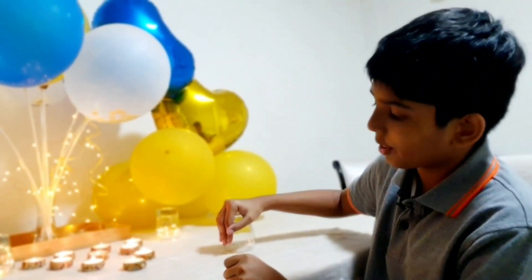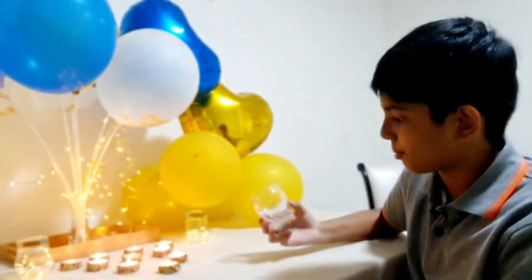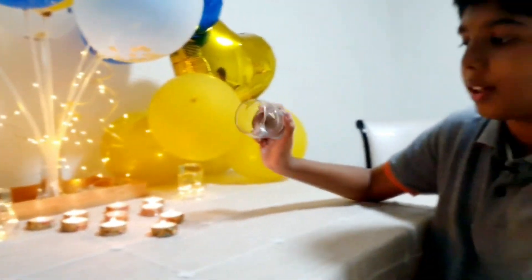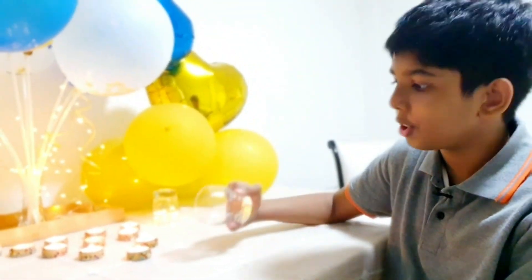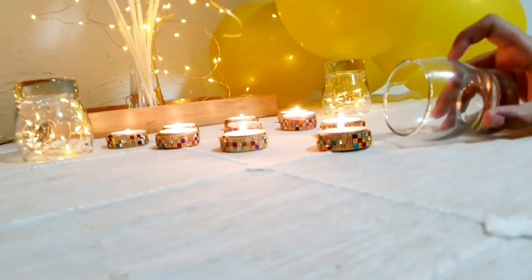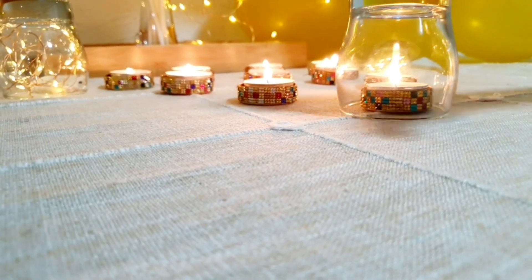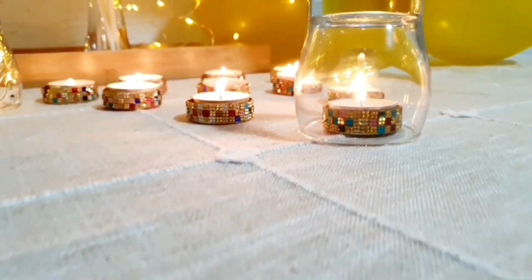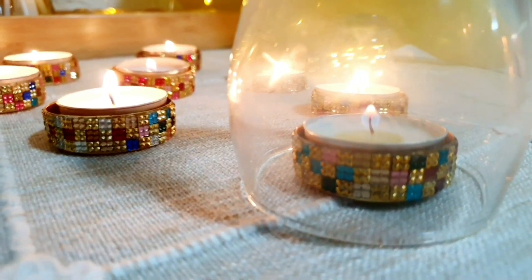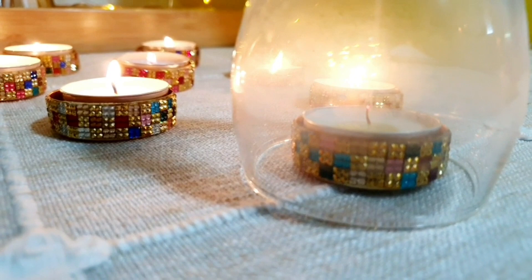We're going to be using only one thing — this cup. We'll be putting this cup on this flame. There is a correct method: you need to do it from the side. Some people do it from the top, which is wrong. You need to do it from the side, and then — watch the flame. Slowly, slowly — poof, it's gone.